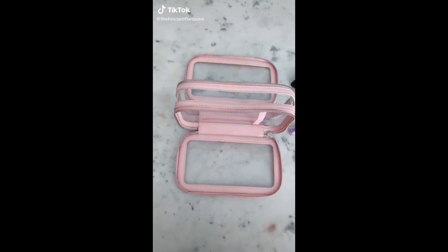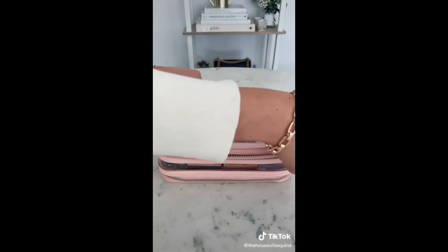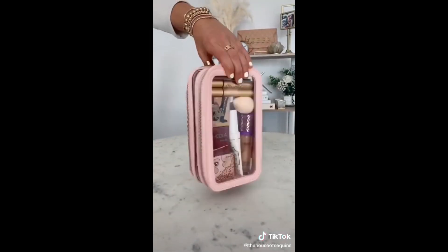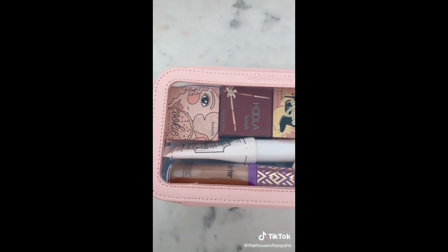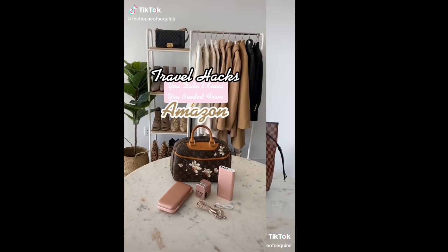This clear cosmetic organizer is a great travel essential. It has two back-to-back zipper compartments on each side to fit all of your makeup must-haves, but can also work for jewelry or nail polish. The clear windows on all sides make it TSA approved for flying and compact enough to fit in a carry-on.